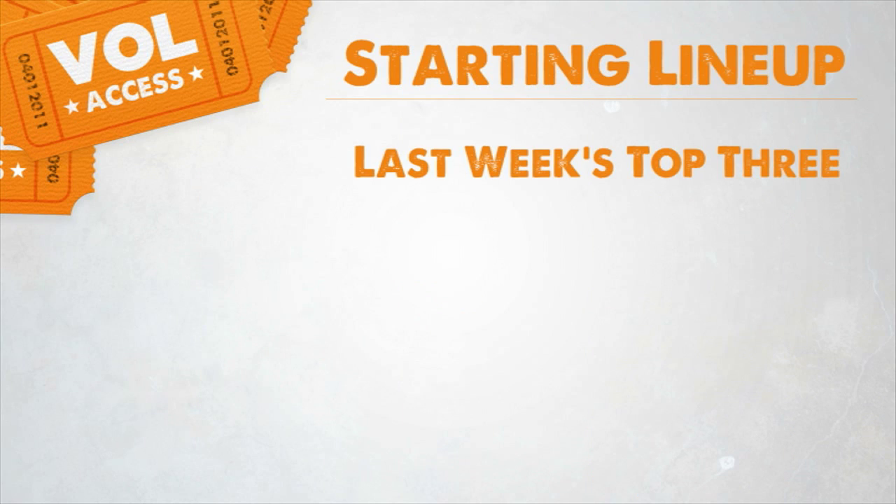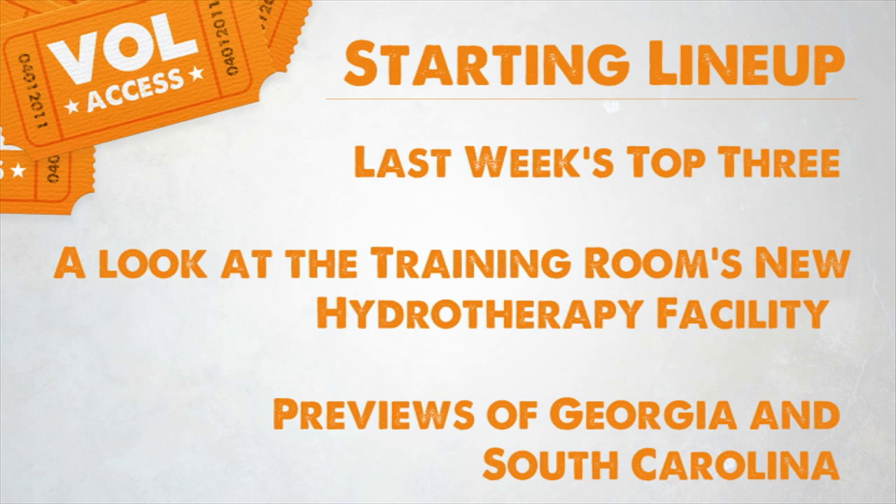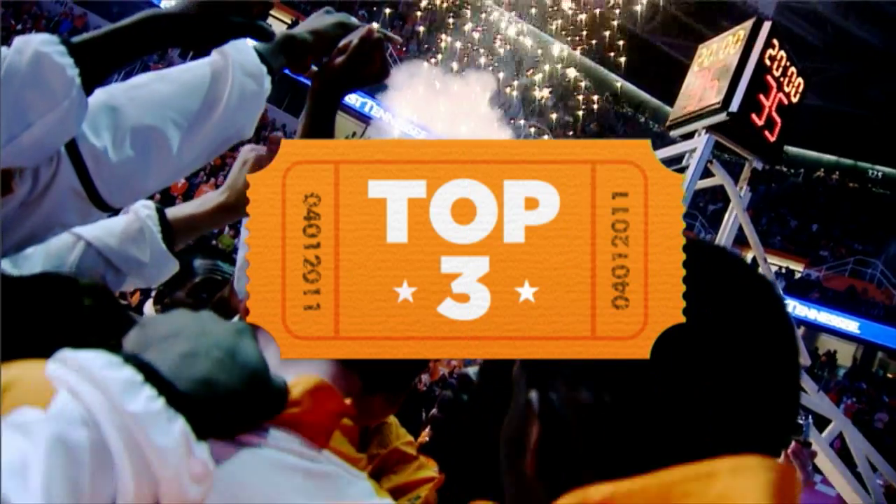We'll have the top three plays from games against Arkansas and Vanderbilt. Leslie Saloom has a behind-the-scenes look at the Vols' new hydrotherapy room, and a Vol assistant coach will stop by to preview this week's games against Georgia and South Carolina. But first, here's Vol Access' Sam Scott. Thanks, Evan. Here's this week's top three.